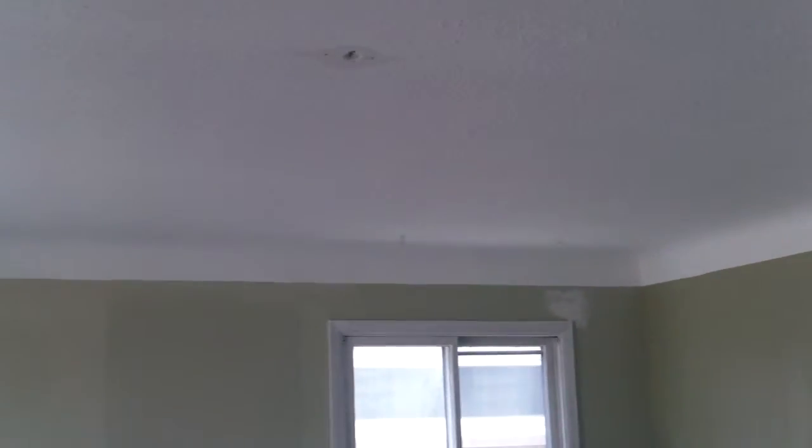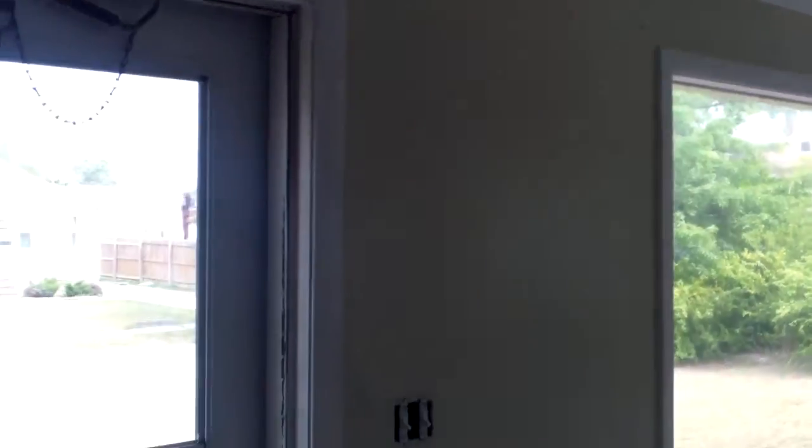Here in the living room all the drywall is repaired, everything's painted, new electrical plugs and switches are in, and we also have the trim work starting — you can see one coat on there, they're gonna need another coat.